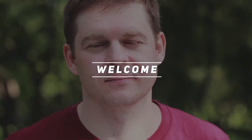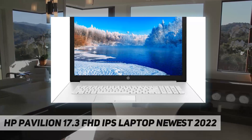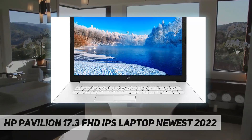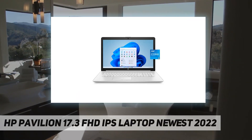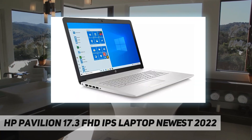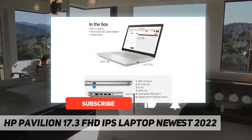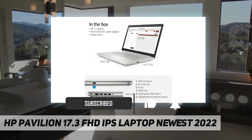Hey, welcome back to my channel. HP Pavilion 17.3-inch FHD IPS laptop, newest 2022 specifications. Processor: Intel Core i5-1135G7. Graphics: Intel Iris Xe. Operating system: Windows 11 Home 64-bit. Memory upgraded to...